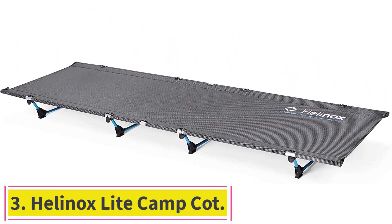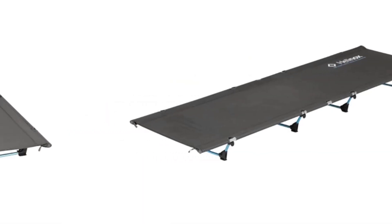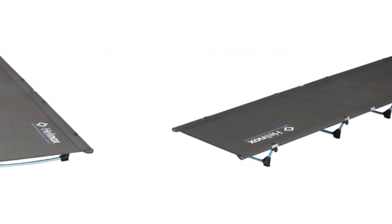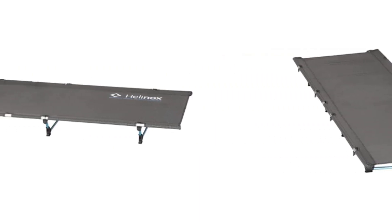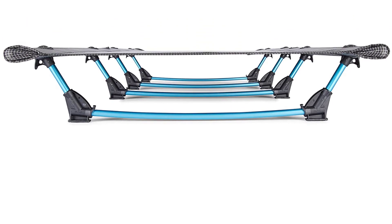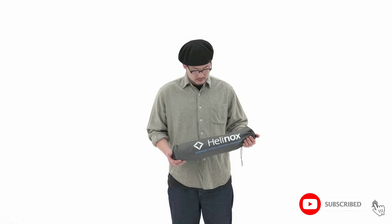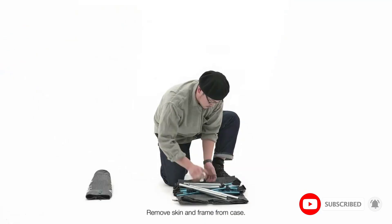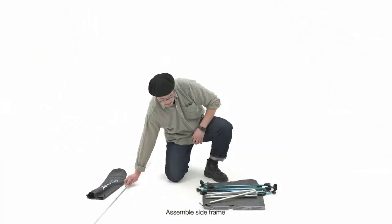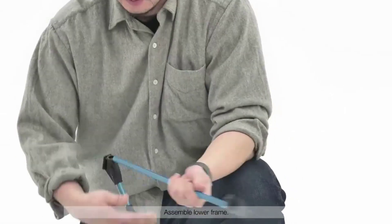Number 3: the Helinox Light Camp Cot. The tester took it on a backpacking trip near Big Bear Lake in California and had rave reviews. Having used a blow-up backpacking pad and a foam pad on past trips, they found the Helinox Light Cot far more comfortable than anything they'd experienced. It weighs less than 3 pounds and is so compact it fits easily in your backpack. The assembly instructions are easy to follow but will take a few minutes — be prepared to use some strength to get the four ground bars around the two parallel bars that run the length of the cot.